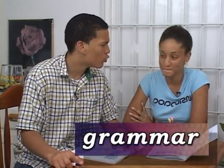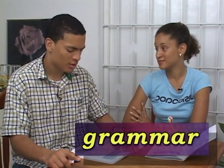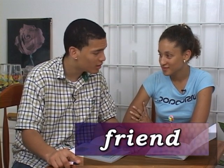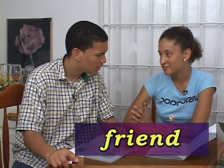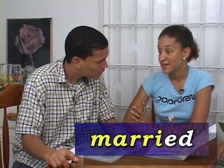Okay Ashley, now I want to test you on five words and I want you to spell them as quickly as you can. Are you ready? Yes. Okay, I'm ready. I'd like you to spell 'grammar'. G-r-a-m-m-a-r, grammar. Could you spell 'photo'? P-h-o-t-o, photo. Could you spell 'friend'? F-r-i-e-n-d, friend. Could you spell 'married'? M-a-r-r-i-e-d, married. Could you spell 'blue'? B-l-u-e, blue.